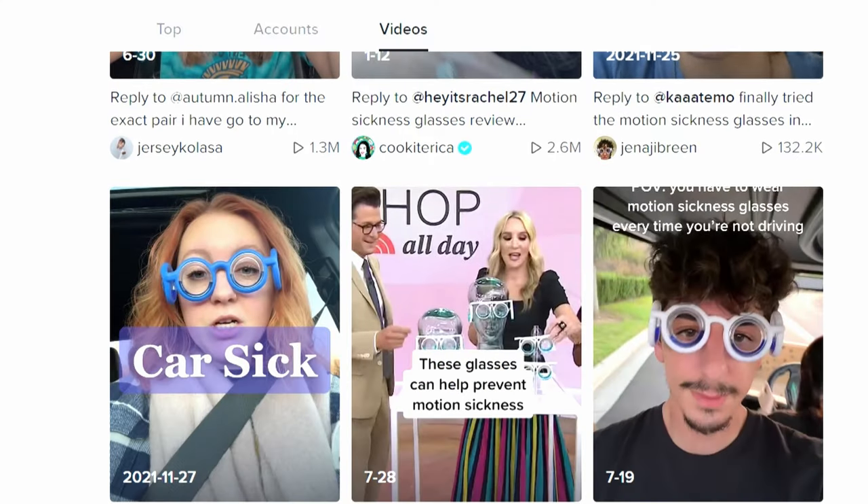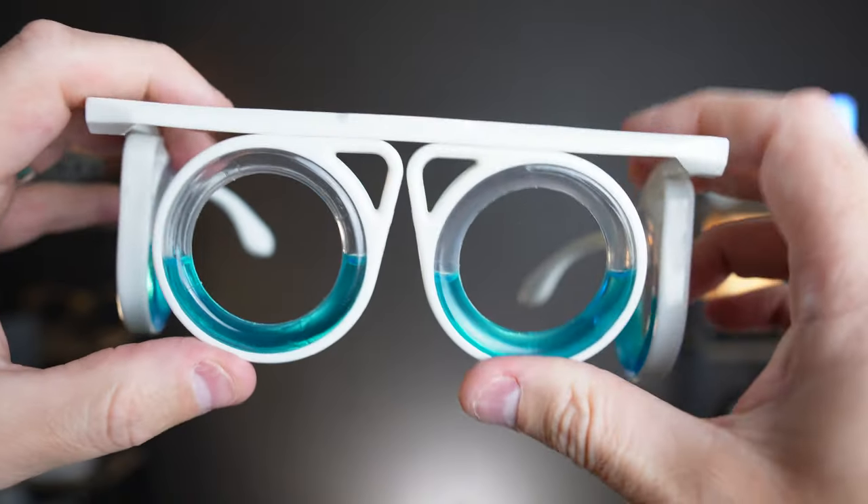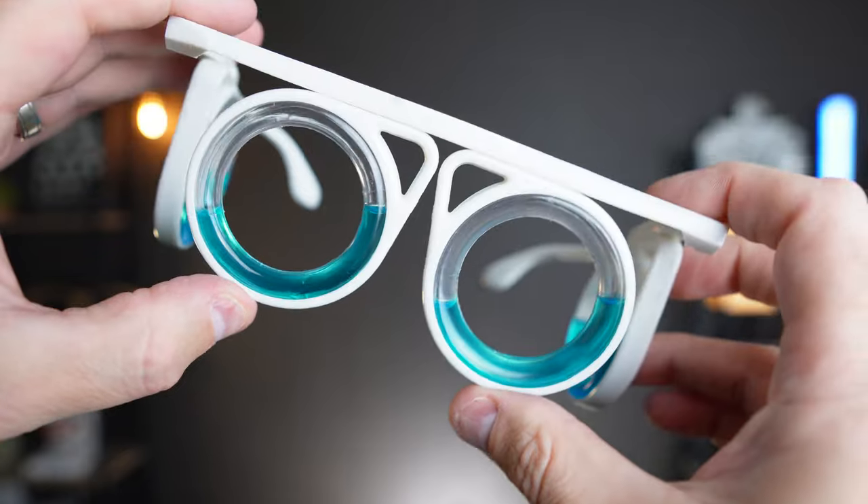Have you seen these motion sickness glasses going around on social media, TikTok? A lot of people are saying that they help with car sickness and motion sickness. They've been around for a while, but the question is: do they actually work? How do they work? We're going to go over that in this video.